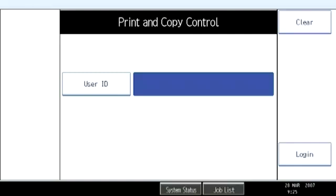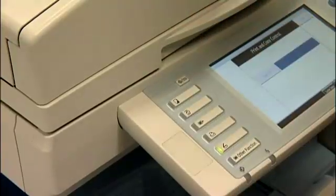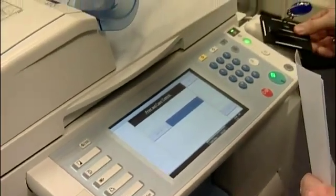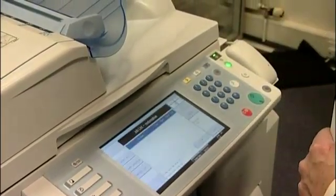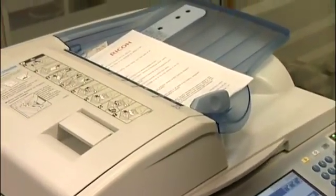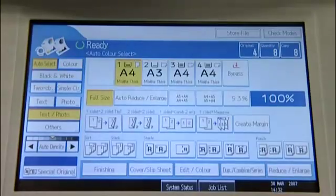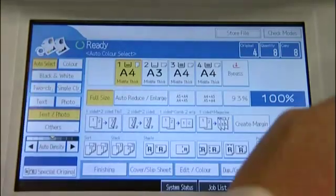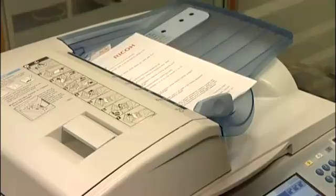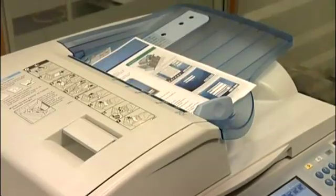Of course, it can be just as important to manage the jobs that are copied on the device. Notice how this user cannot access the copy function on the device. The multi-functional device is therefore only available to those authorised by the organisation. If the user has been authorised, it's easy to log on and display the operator panel, at which point it's possible to select the copy function button.